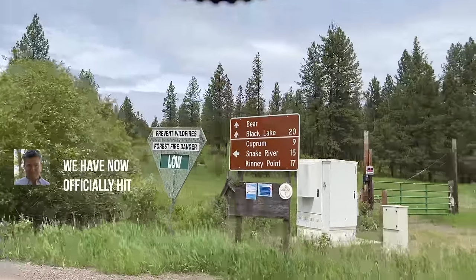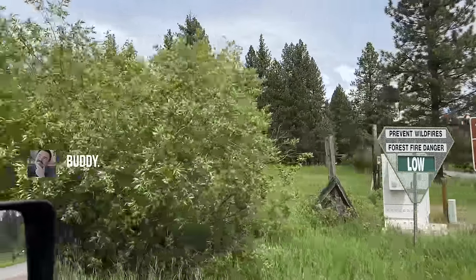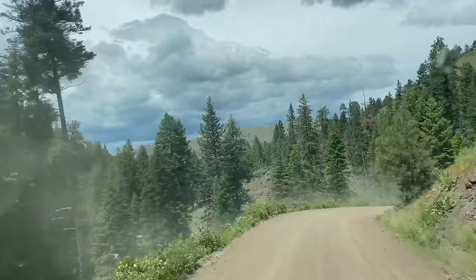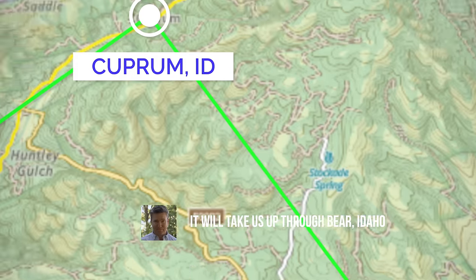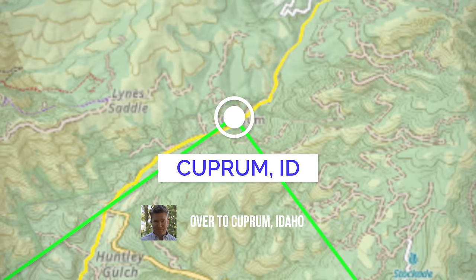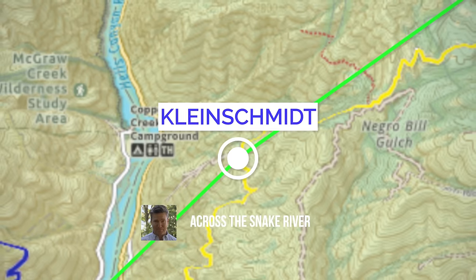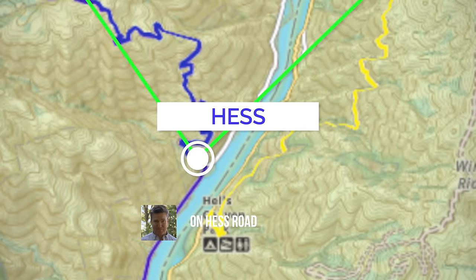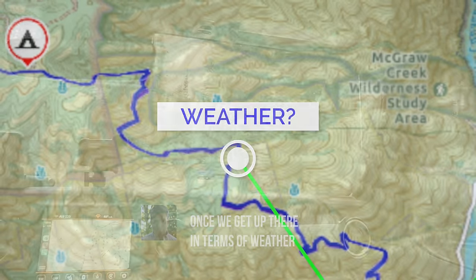We have now officially hit the route on my Gaia GPS. The route will take us up through Bear, Idaho, over to Cuprum from Idaho, down the Kleinschmidt grade, across the Snake River, up the other side of Hell's Canyon on Hess Road. We will see what we find once we get up there in terms of weather.